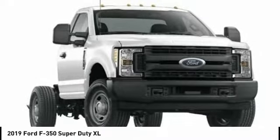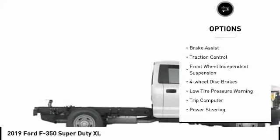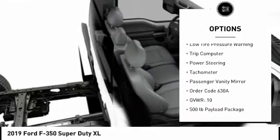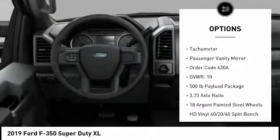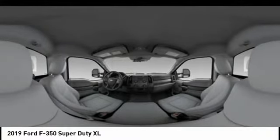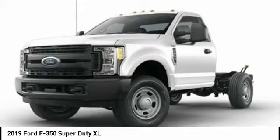Here are some of this vehicle's great options: electronic stability control, brake assist, traction control, front wheel independent suspension, four wheel disc brakes, low tire pressure warning, trip computer, power steering, tachometer, and passenger vanity mirror.